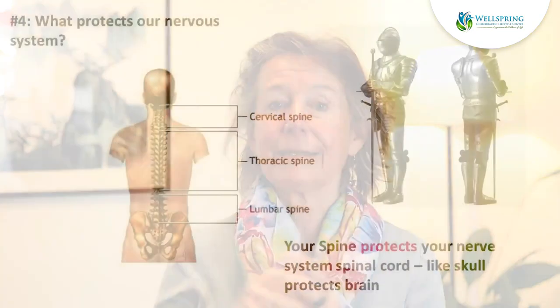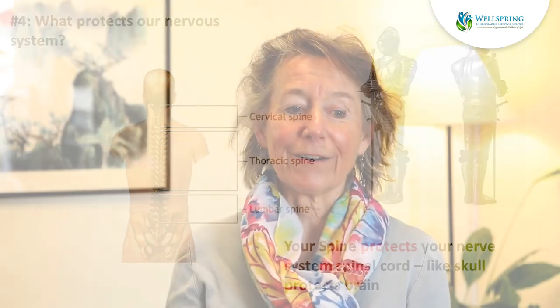Important things need protection, and your nervous system is your most important system in your body. So how is it protected? Your brain has your skull to protect it, and that is like a helmet. Your spinal cord has a series of protective bones called vertebrae, which make up the spine, and that's your suit of armor. The spinal cord is central nervous system tissue, just like the brain is. So really, we need to think about the spinal cord as the part of your brain that lives in your back.